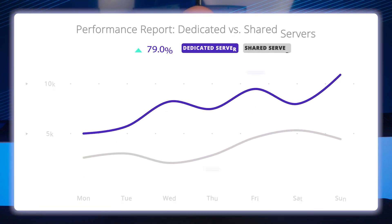Another reason resellers prefer dedicated servers is because they can handle more traffic. If your website receives a lot of visitors, you don't want it to slow down or crash. A dedicated server typically has more RAM, allowing you to handle a lot more traffic.